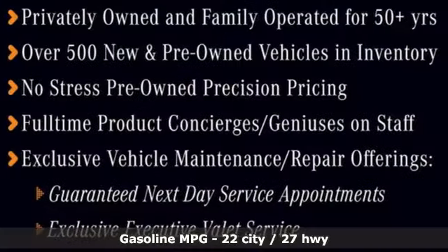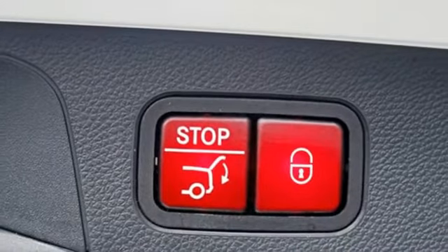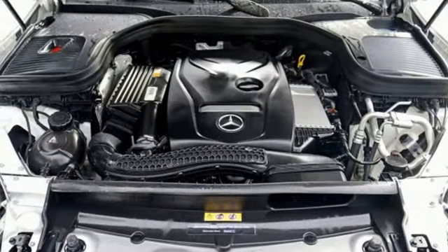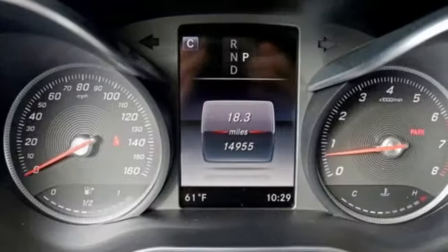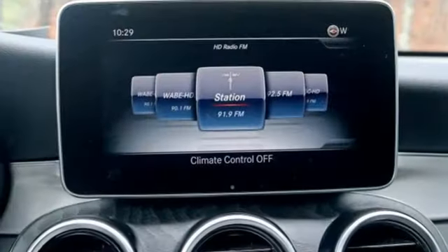Intercooled turbo inline four-cylinder engine, adaptive suspension, streaming audio, power heated mirrors, dual zone climate control, auto dimming rearview mirror, external memory control, doors and push-button start proximity key, power telescoping steering column, auto tilt-away steering column, and automatic transmission.